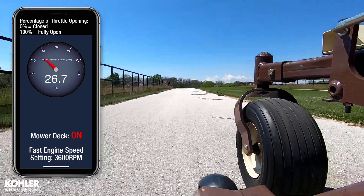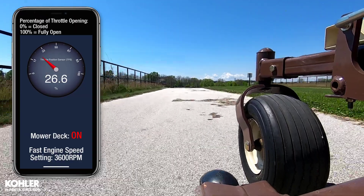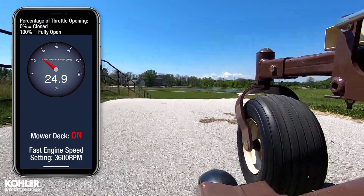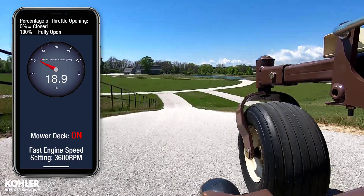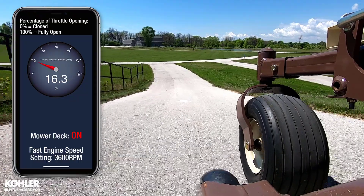A larger deck, faster ground speed, high lift blades, or power bagger would require additional throttle opening to maintain the same 3600 RPM. This would be the same for carbureted or EFI engines with traditional or electronic governors.